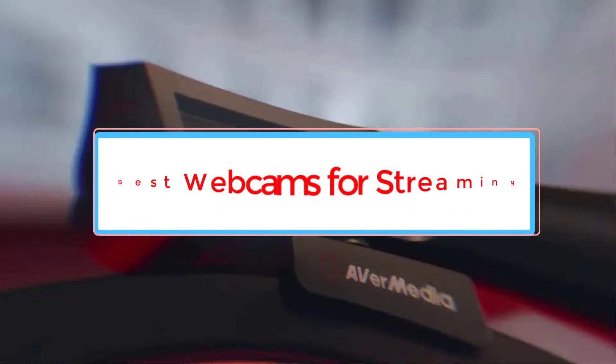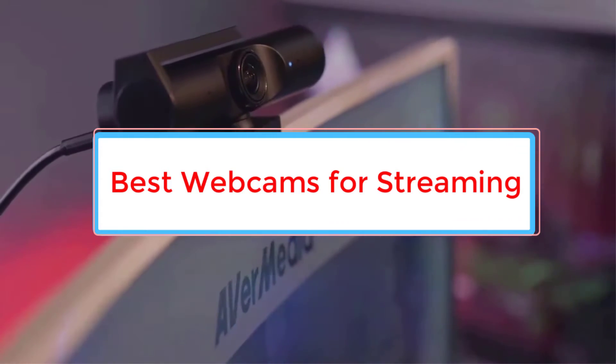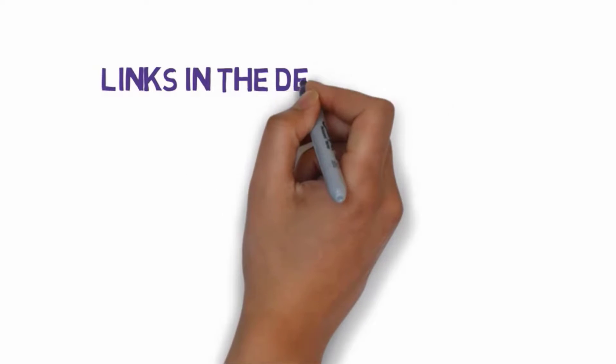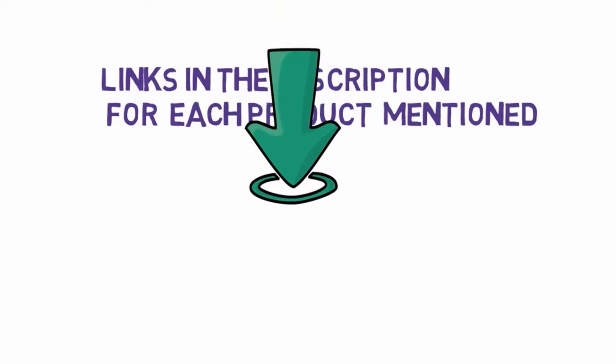Are you looking for the best webcams for streaming? In this video we will look at 7 of the best webcams on the market. Before we get started, we have included links in the description, so make sure you check those out to see which one is in your budget range.